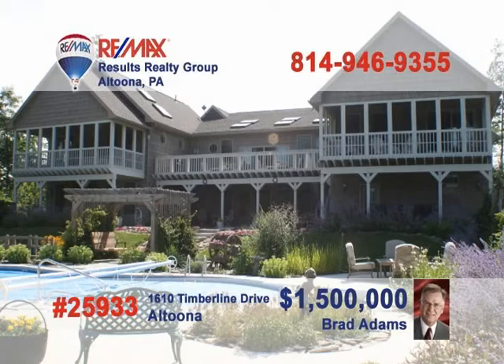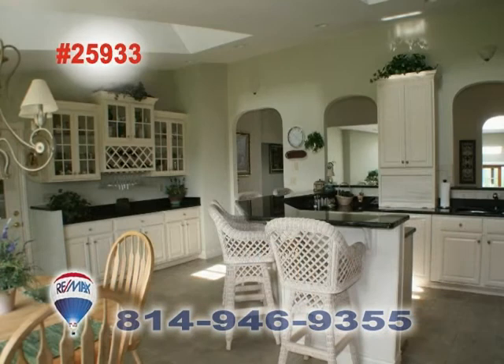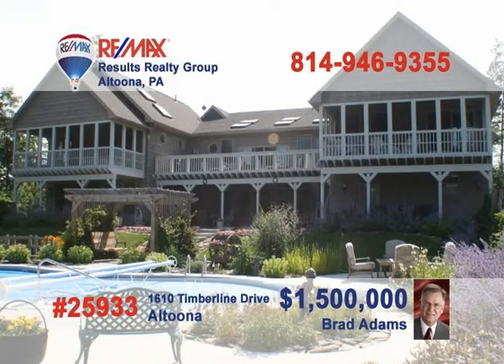Brad Adams has a one-of-a-kind property on Timberline Drive that you must see. Step into the foyer and take in the sights of a wide-open floor plan and huge gorgeous rooms. The kitchen is a chef's dream with plenty of light and lots of room to work. The master bedroom surrounds you with windows and skylights. Take a look at the view from this upper deck — amazing! Plus, this swimming pool is great for entertaining family and all your friends. Call Brad Adams today!